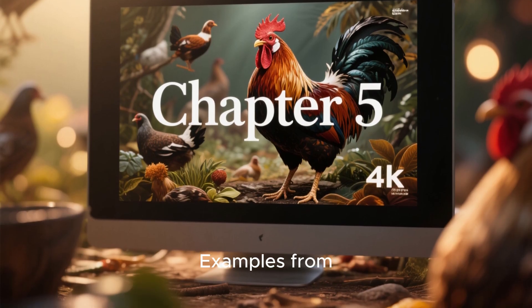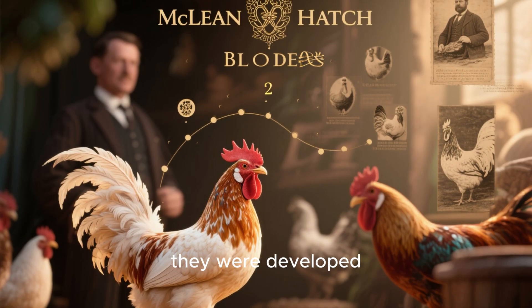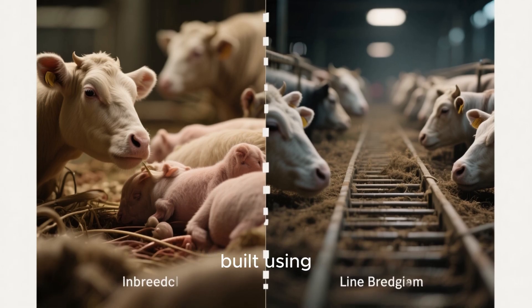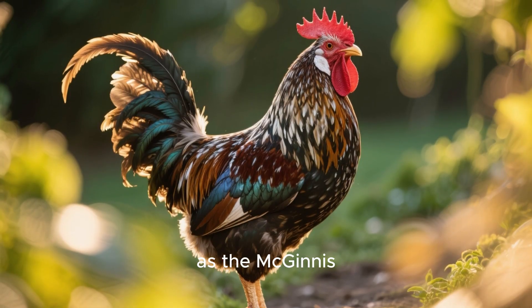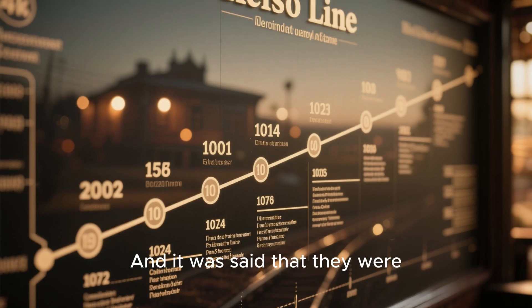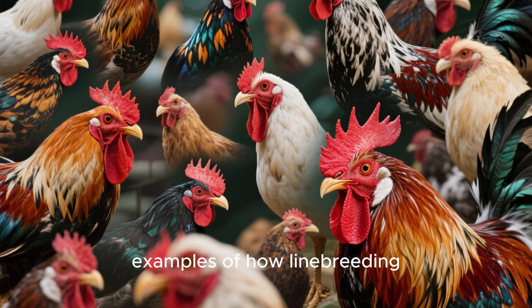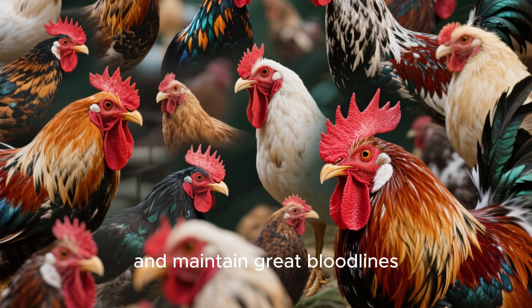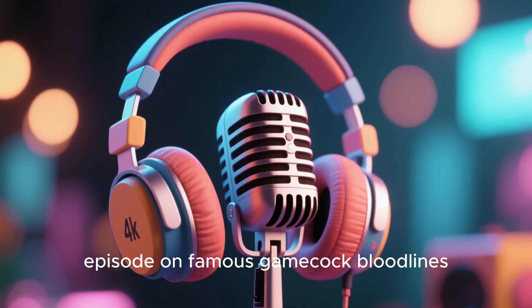Chapter 5: Real Examples From Famous Bloodlines. Let's look at some famous gamefowl bloodlines and how they were developed and maintained. The McLean Hatch bloodline was reportedly built using inbreeding and then maintained using linebreeding. The Sweater, also known as the McGinnis Chandler, was linebred for performance and style. The Kelso line was known for incredible intelligence and cutting ability, and was preserved through selective linebreeding over many years. If you want to learn more about these bloodlines, check out our podcast episode on Famous Gamecock Bloodlines.